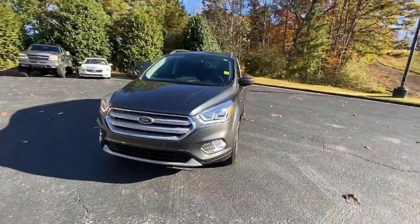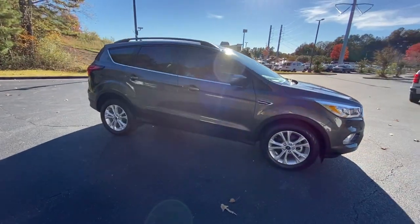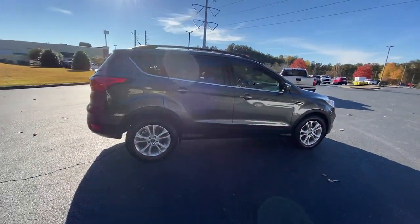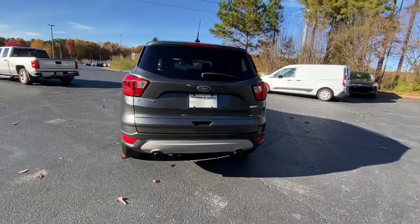You just found the 2019 Ford Escape. This vehicle is an outstanding buy with fewer than 15,000 miles on the odometer. De-stress and decompress in this sleek and sporty Escape.